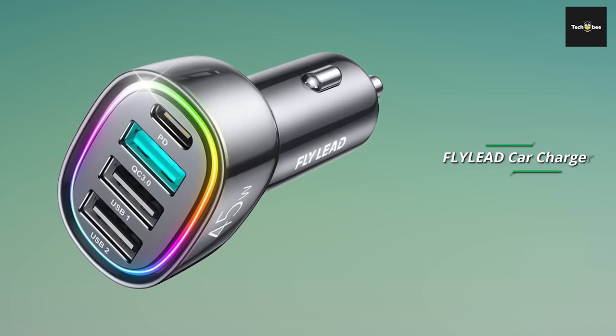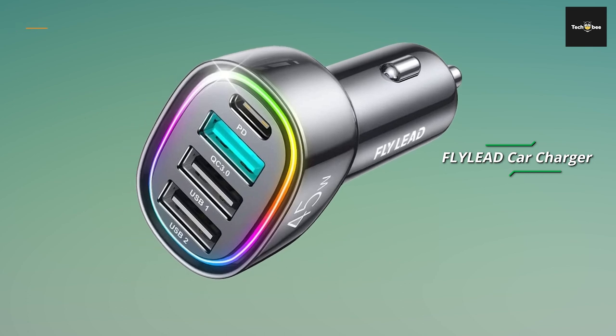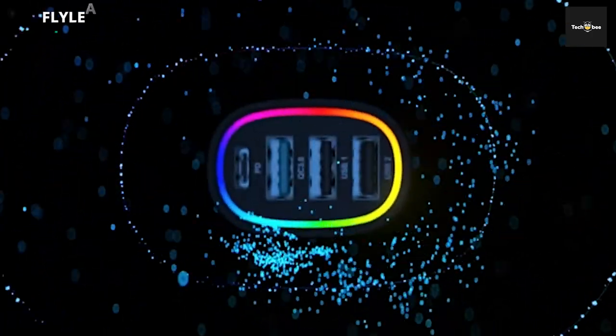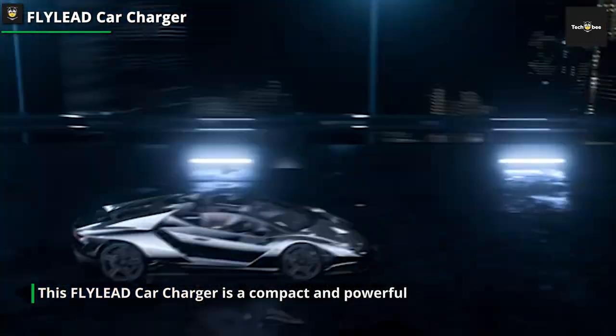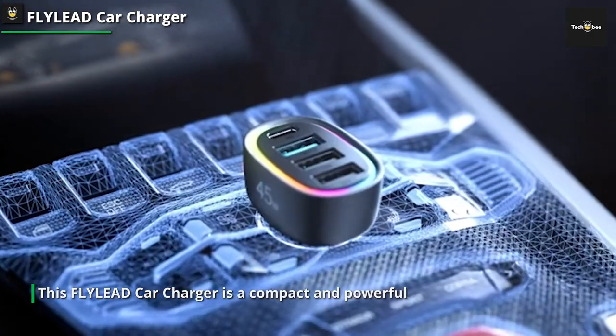Moving on to our next car accessory, we have the Flylead Car Charger. If you're someone who is always on the go and needs to keep your devices charged, this is a compact and powerful charger that plugs directly into your car's cigarette lighter socket. It features multiple USB ports, allowing you to charge multiple devices simultaneously.